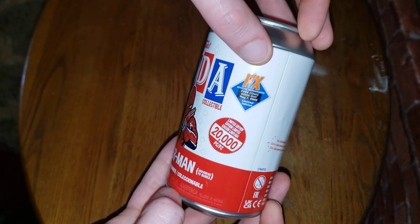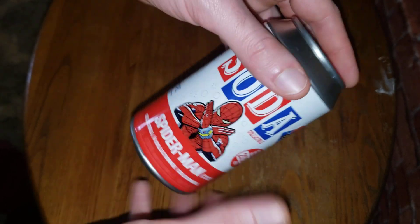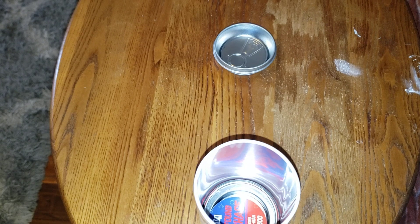I saw a Spider-Man PX preview for $20,000 but got it for $8 because it was already opened at our local toy store. I went to open it when we got home. I don't even know where I put the other thing. I think it was on the desk. I got too excited.